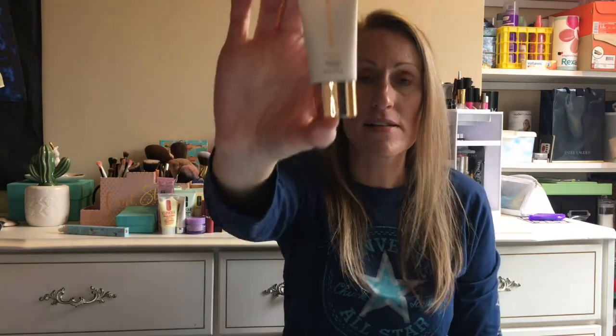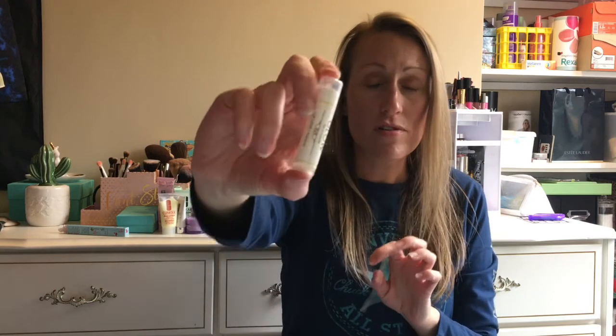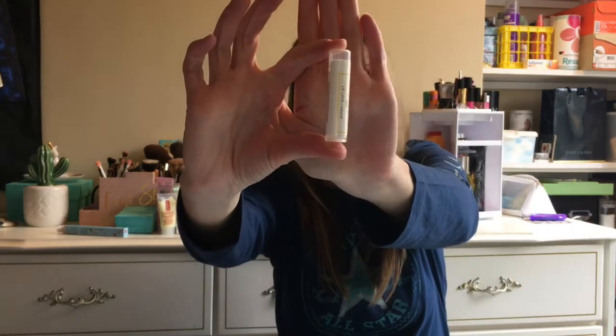Next, Nude by Nature — their product is a Perfecting Primer, 15ml. Excellent size. I've tried this so far and it's a really good primer. Very silky, absorbs well into the skin. Then I got a Lip Love Natural — so just a lip balm, basically a fancy chapstick. That's always good.